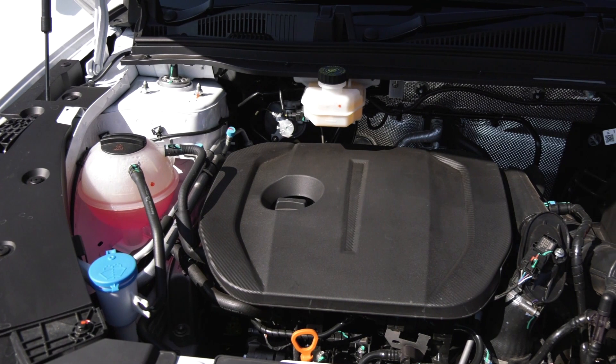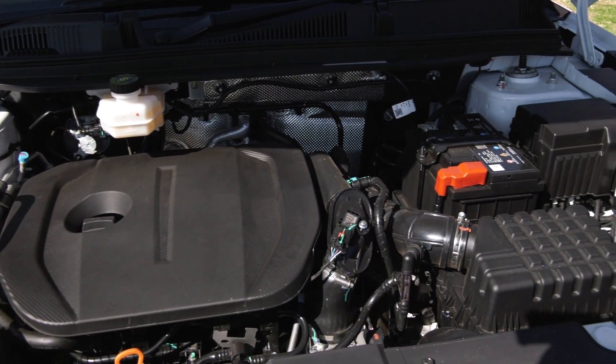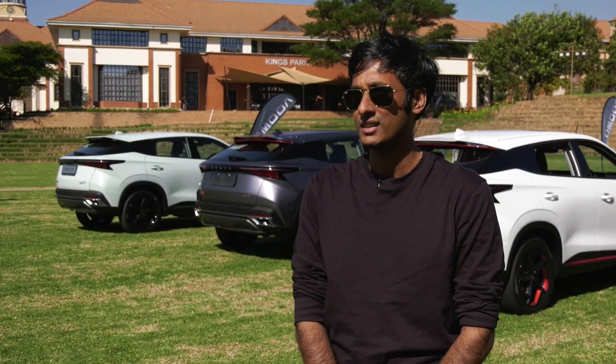And the engine — you can see it's quite an old school turbocharger engine. It works really well with the CVT, fairly refined for its class.